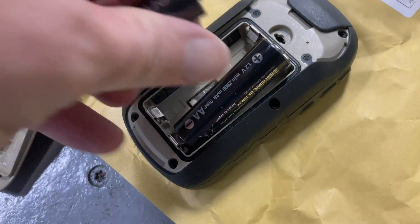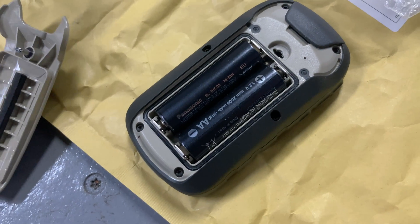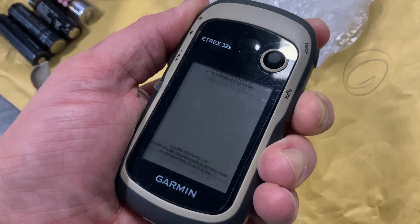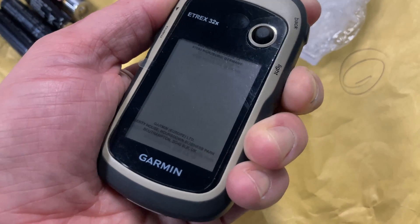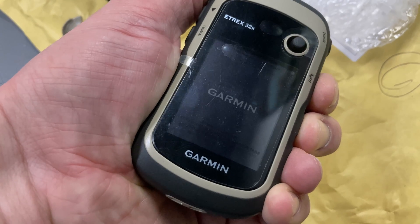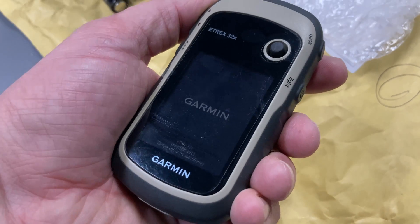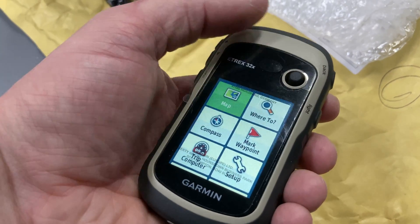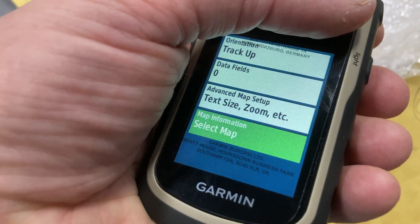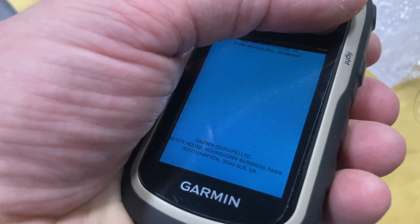Next let's click in the nickel metal hydride rechargeables at full charge — and here's where the issues start. Nothing. No beep sound either. I tried again and could see a very faint Garmin logo on the screen along with a bleep, but no power on. I then tried half-full nickel metal hydrides and finally got life — but now no basemap, and in the mapping selection menu you try to choose a map only to get a weird blue screen with no options. I had this behaviour on two brand new 32x's, and a friend has reported the same with his.